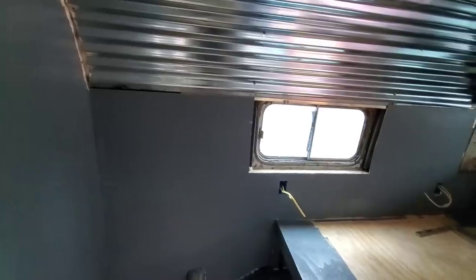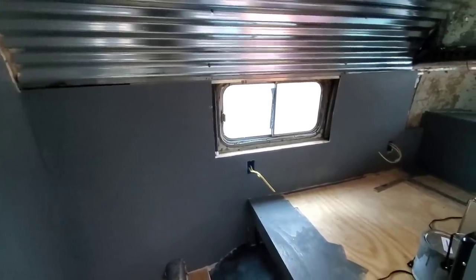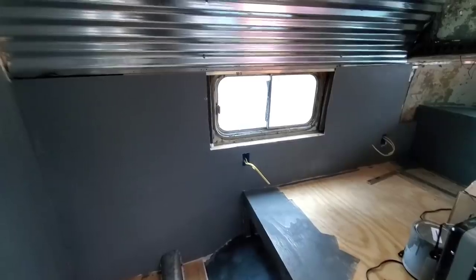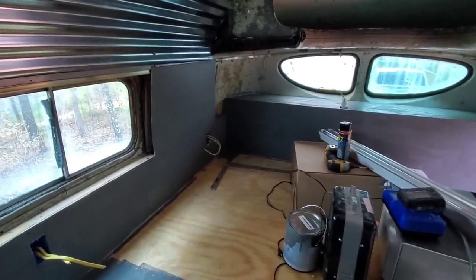Bathroom will be next up. I just got the toilet delivered today. I've got all the parts to build my wet bath as far as the drains and the floors. The faucet and shower head will be here tomorrow or Monday, I can't remember. RV water pump is on its way. There's a bunch of stuff to do still, but working through it as we can.